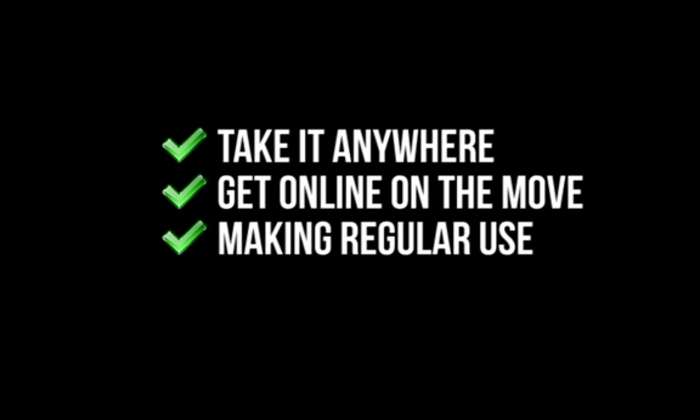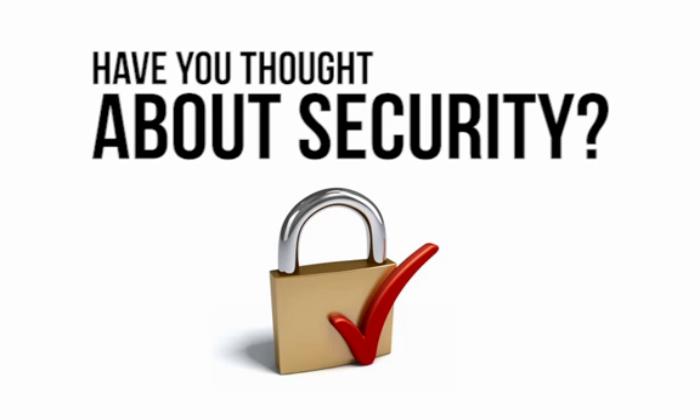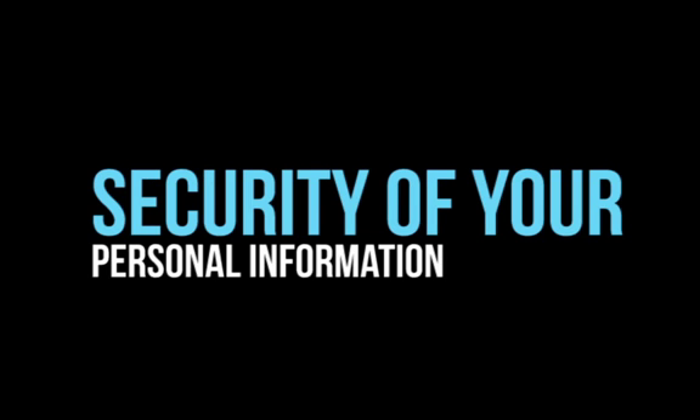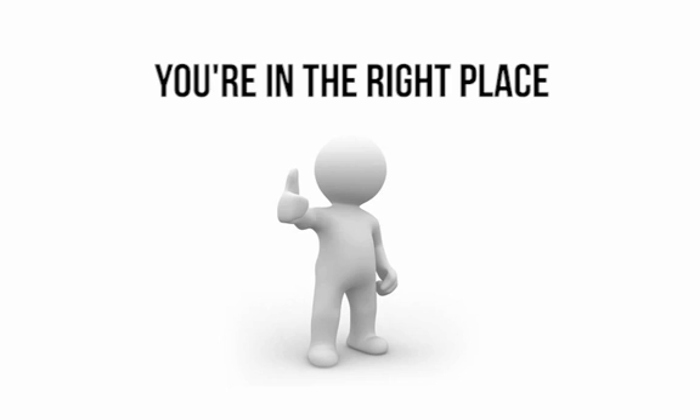So you've got the latest iPad, you're able to take it anywhere, get online while on the move, and you're making regular use of it while you're outside of your home. But have you thought about security? If you love the freedom of the iPad but you're worried about the security of your personal information, then you're in the right place.